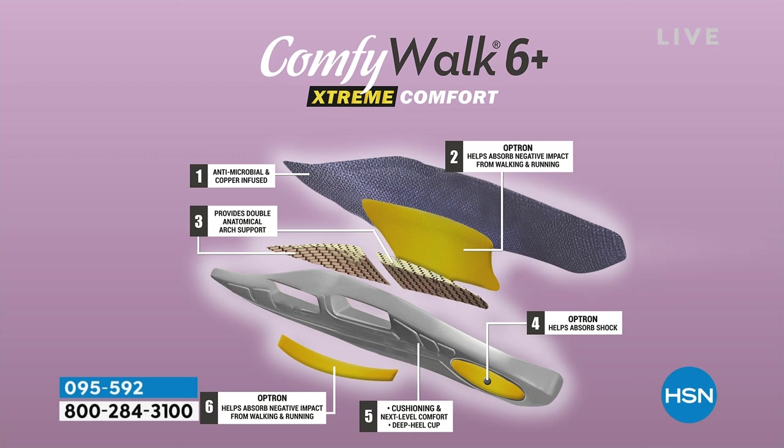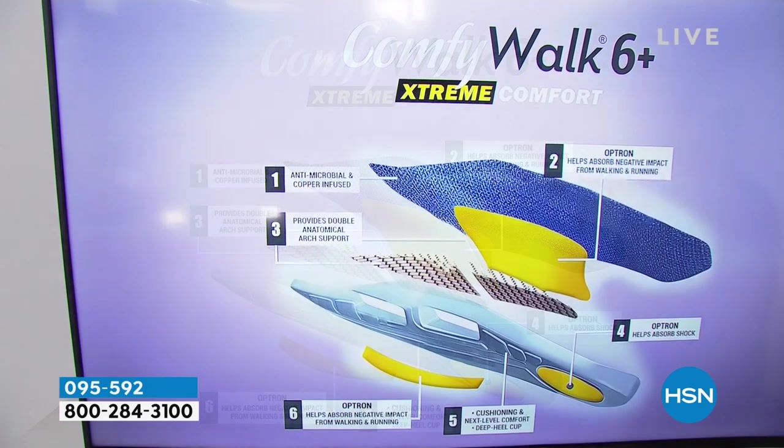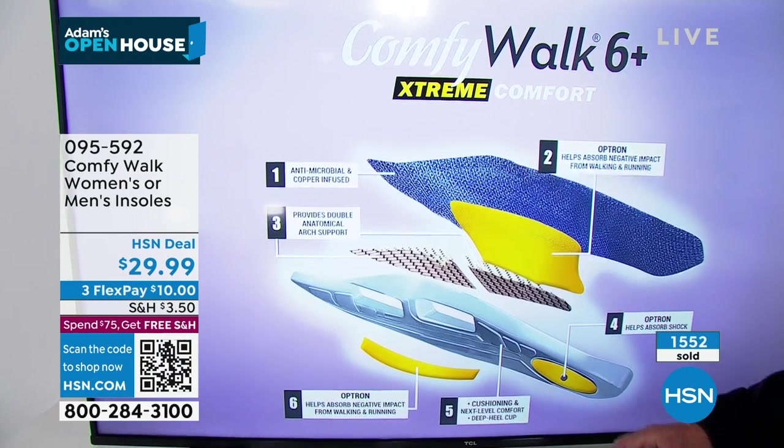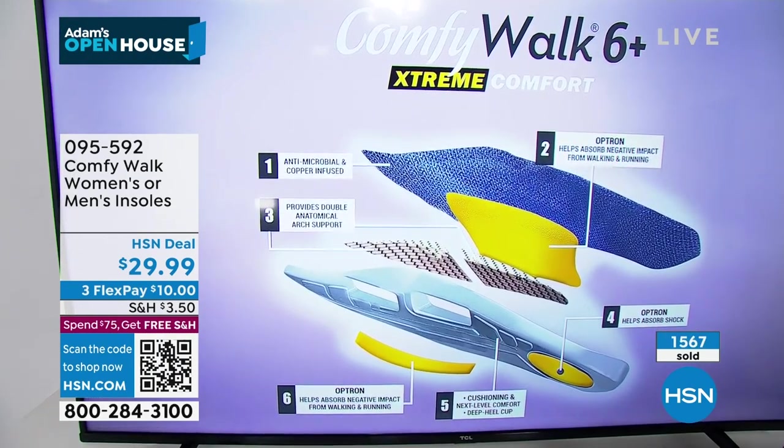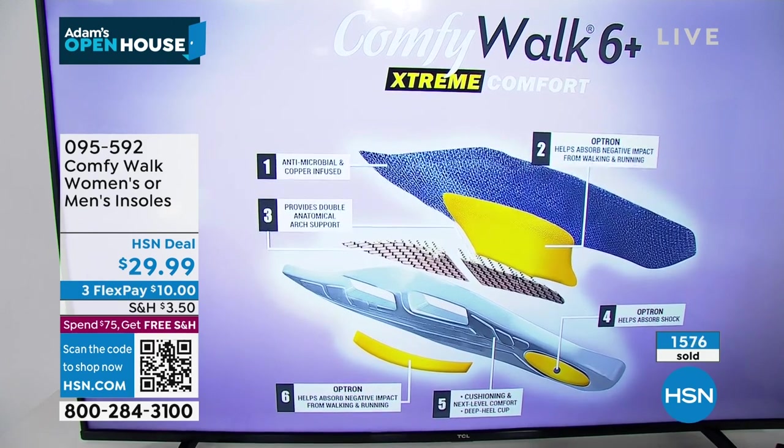They are seeing a lot of hold with a thousand people placing orders. This is the only show — there are no more shows scheduled. So if you want to order it, this is the only quantity available. This is the lowest price found in America today.